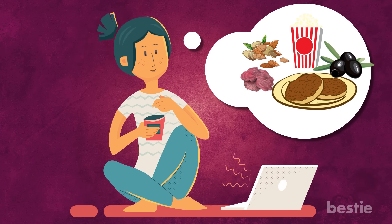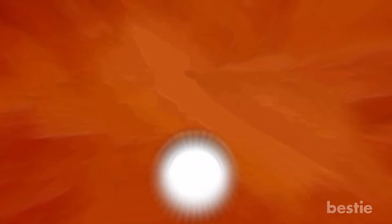From almonds, popcorn, organic beet chips, egg muffins, to black olives, and more. Watch till the end to learn about all of them.